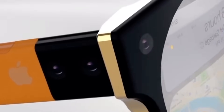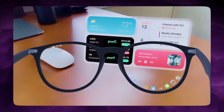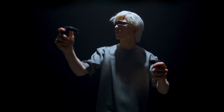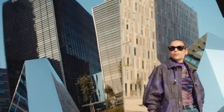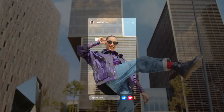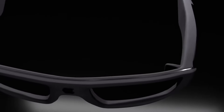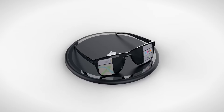Cameras will be built in, but not with the goal of replacing an iPhone camera system. They'll be tuned for AI vision tasks — object recognition, text translation, scene understanding, and simple capture. Meta leans heavily into social content creation. Xiaomi leans into translation and quick capture. Apple is leaning into environmental understanding. Their camera is there for intelligence, not aesthetics.